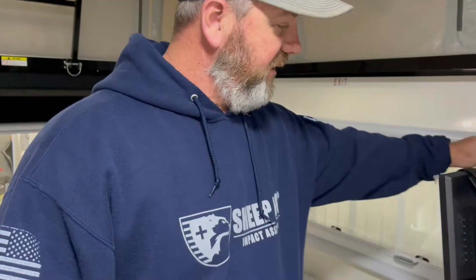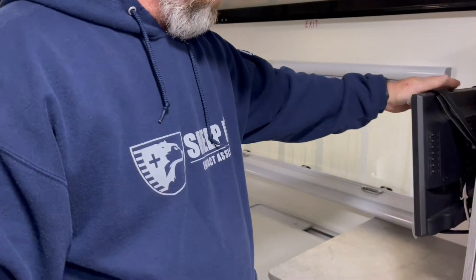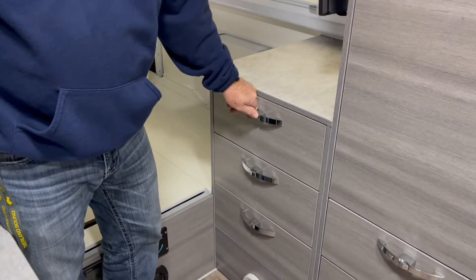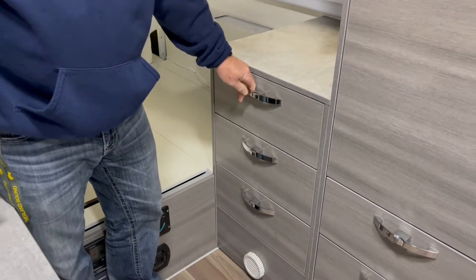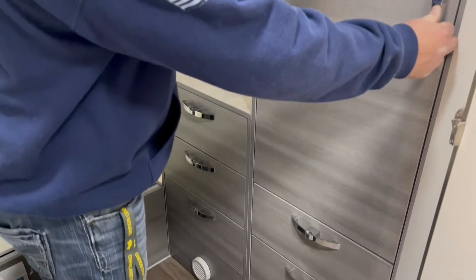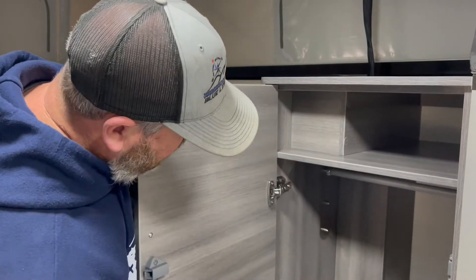You have a TV — it's velcroed down right now for travel — and all these lockable drawers that lock when you push them in so they won't come open going down the road. There's also a little closet with a hanging bar to hang your stuff up.